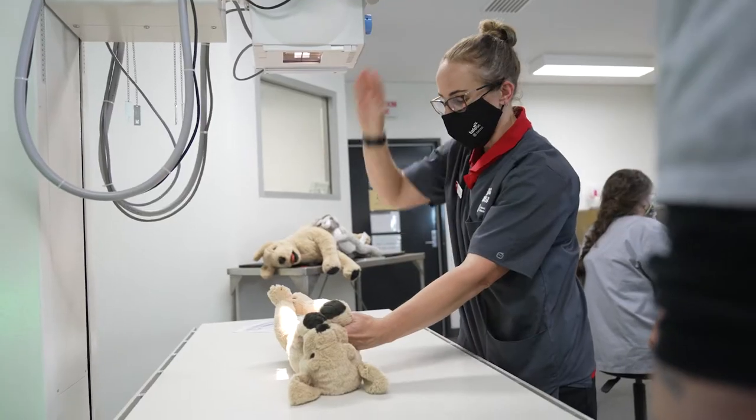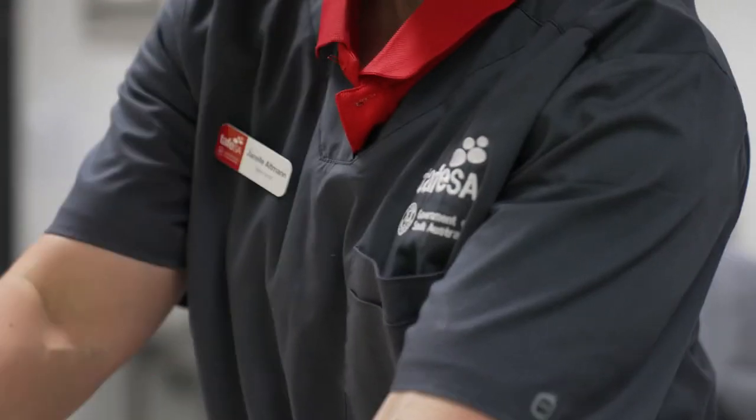I'm Janelle Altman. I'm one of the full-time veterinarians on campus. I'm a senior lecturer and I coordinate the Certificate IV in Veterinary Nursing full-time course.